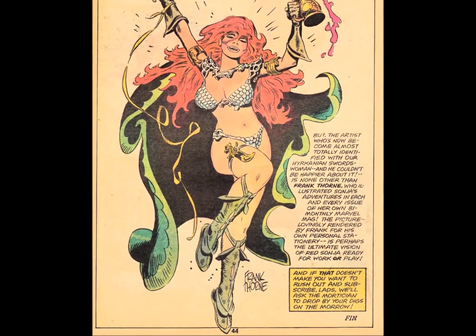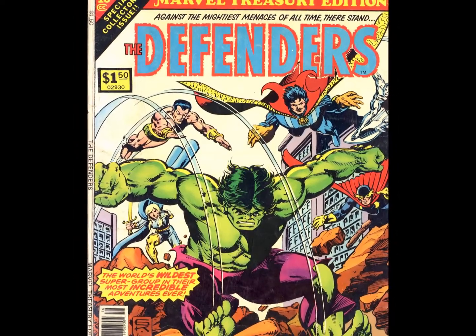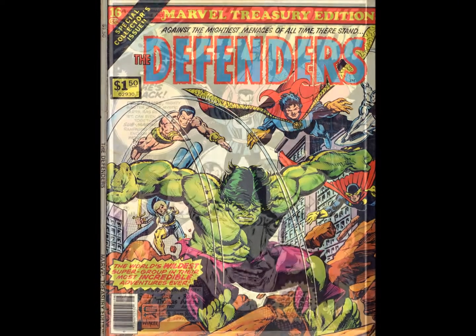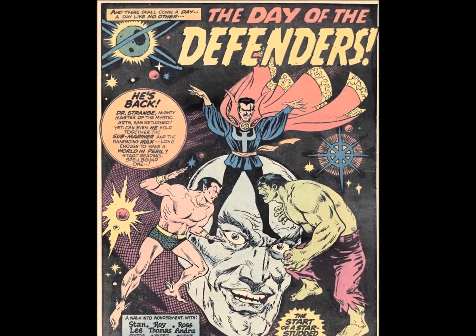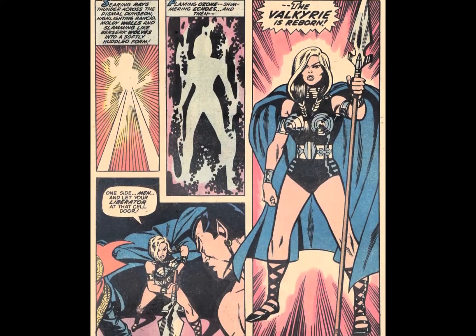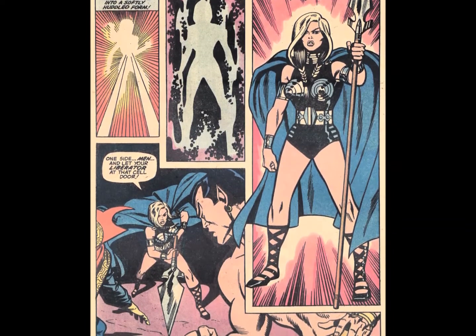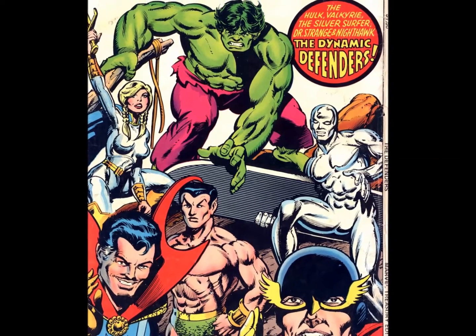And I'd be remiss if I didn't show you this beautiful Frank Thorne pin-up of Red Sonja. No wonder these books are so often incomplete. The first Treasury edition of 1978 focused on Marvel's non-team, The Defenders. The book shone the spotlight on the gang's origin tale from Marvel Feature No. 1, as well as Defenders 4, 13, and 14. The Defenders were never hugely popular in my circle, but I suppose the inclusion of the Hulk kept the book vital enough for continued publication.